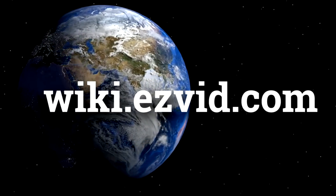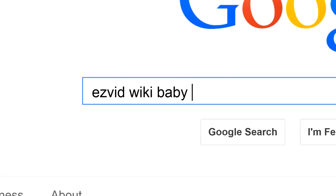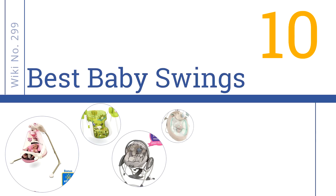wiki.easyvid.com. Search EasyVid Wiki before you decide. EasyVid presents the 10 best baby swings. Let's get started with the list.